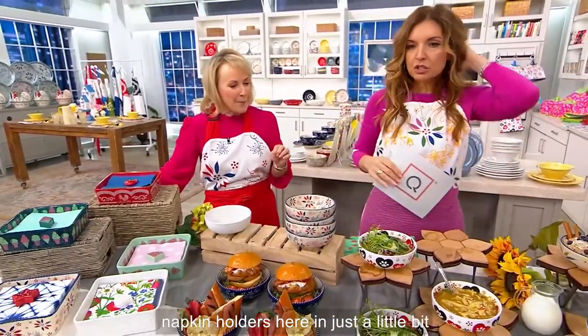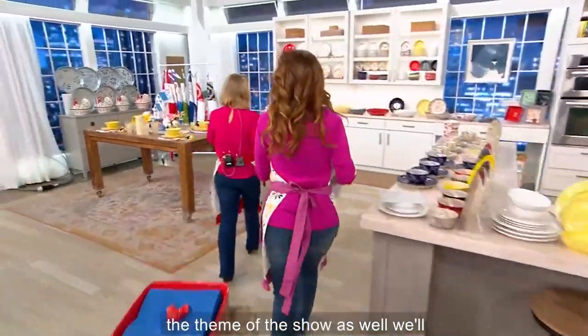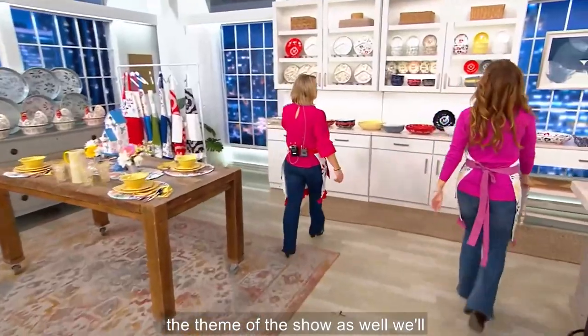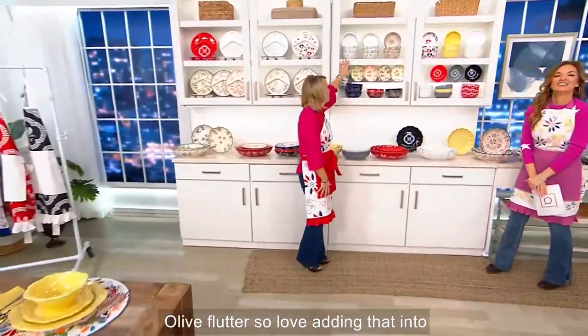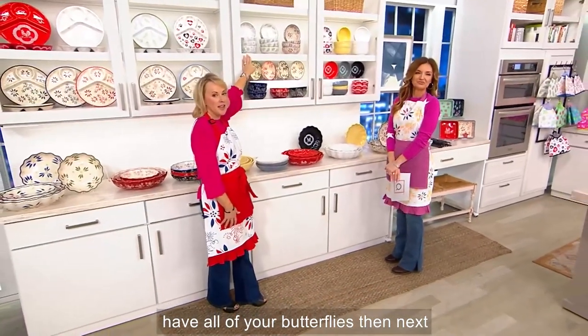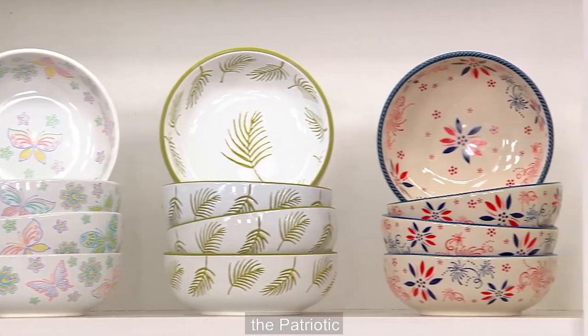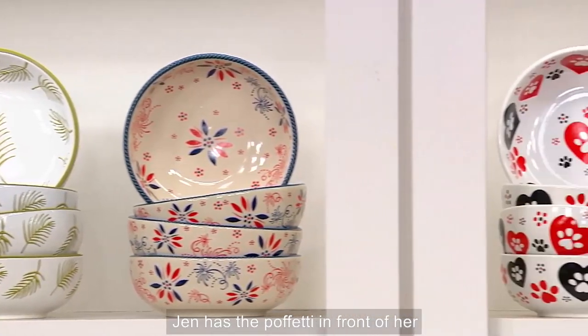We're going to do the napkin holders here in just a little bit. I didn't realize how little time we have, but that seems to be the theme of the show. We'll start with our seasonal — our Olive Flutter, adding that into your dinnerware with all of your butterflies. Then next door to that is the Palm, then the Patriotic, and Jen has the Pawfetti in front of her.